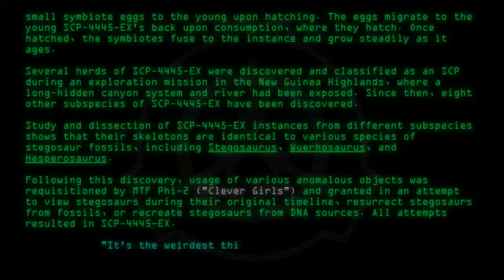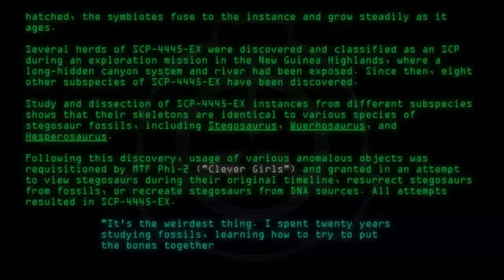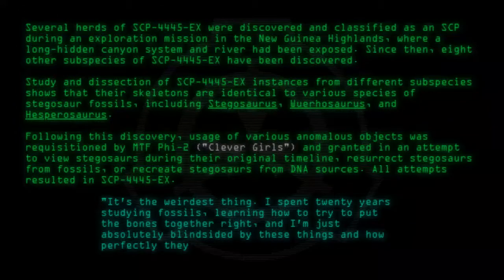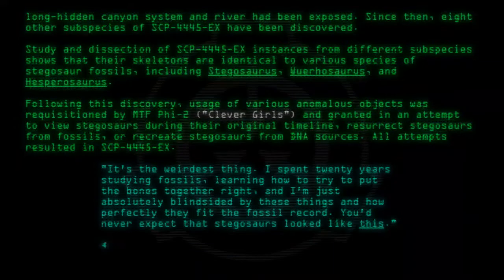"It's the weirdest thing. I spent twenty years studying fossils, learning how to put the bones together right. And I'm just absolutely blindsided by these things, and how perfectly they fit the fossil record. You'd never expect that Stegosaurs looked like this." — Dr. Carina Barrera, lead paleontologist.